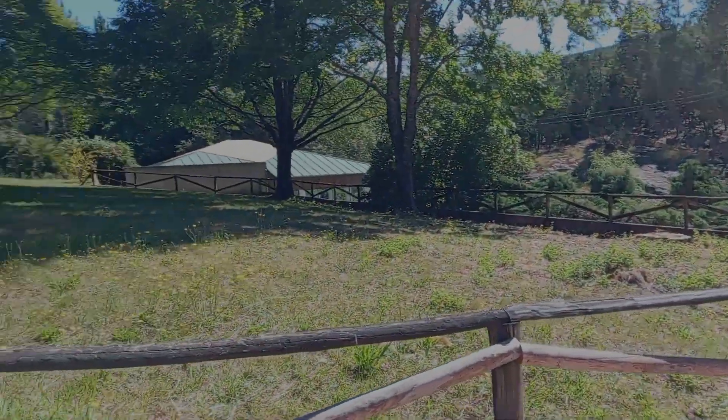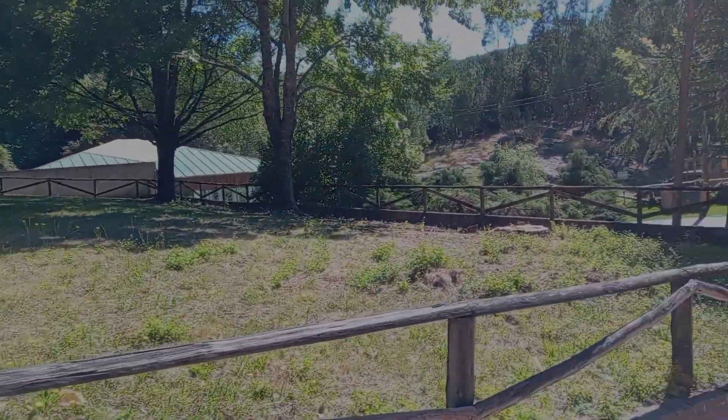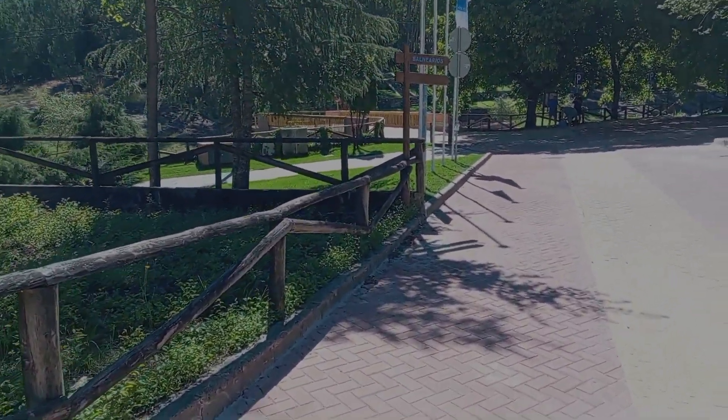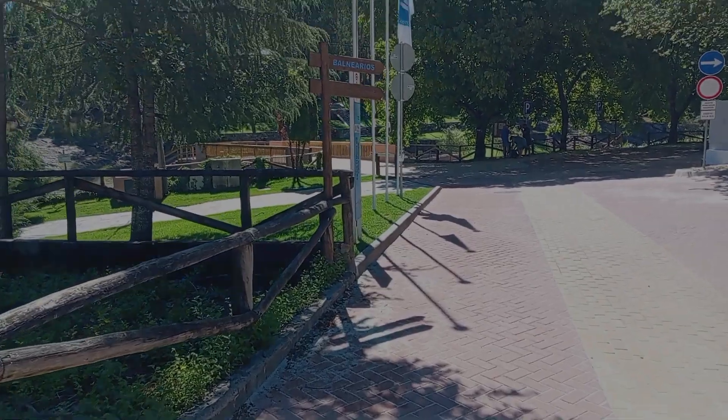There's that little museum down there, which I think is to do with the water mills or whatever was here years ago.